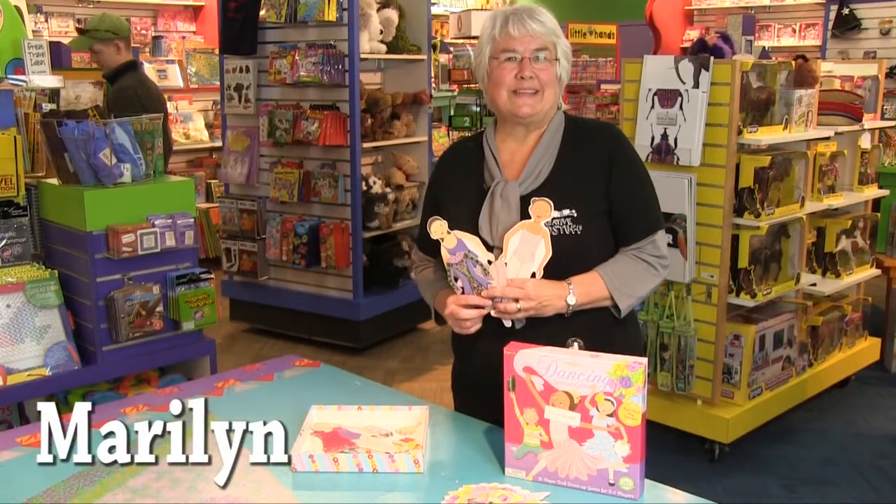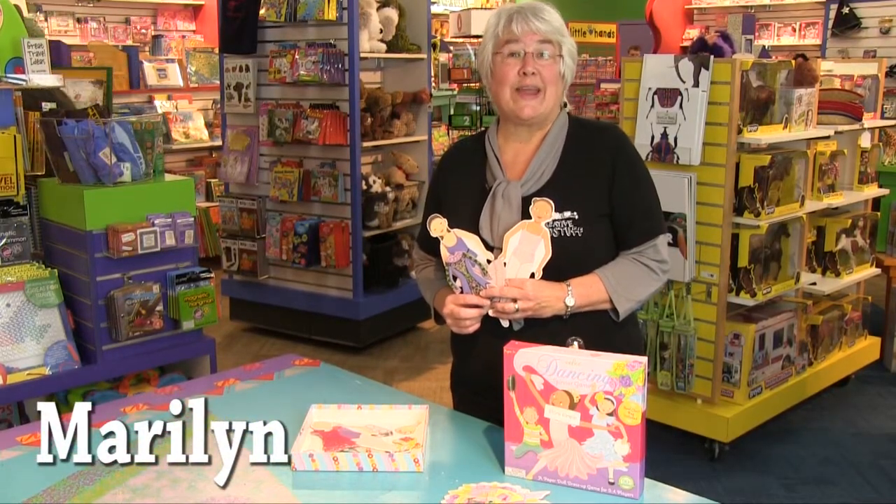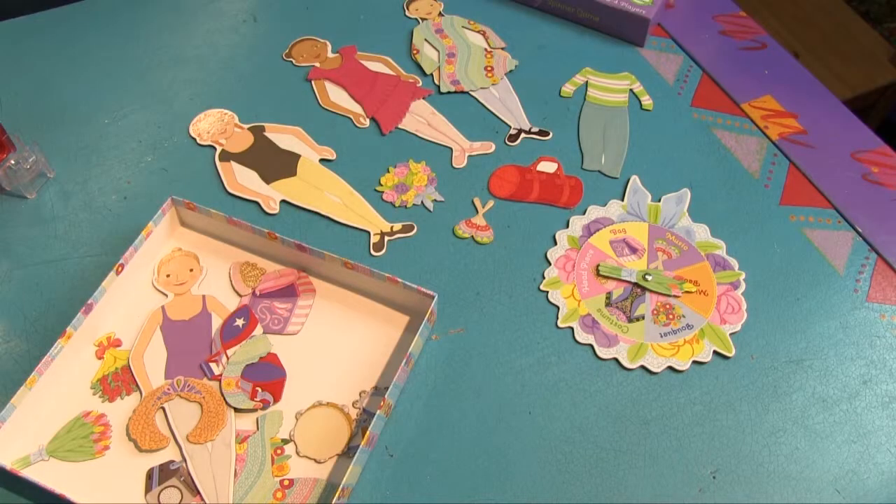Hi, I'm Marilyn from Creative Kid Stuff at the St. Paul's store on Grand Avenue, and I'd like to tell you about the Dancing Spinner Game, which is on my list of favorites.